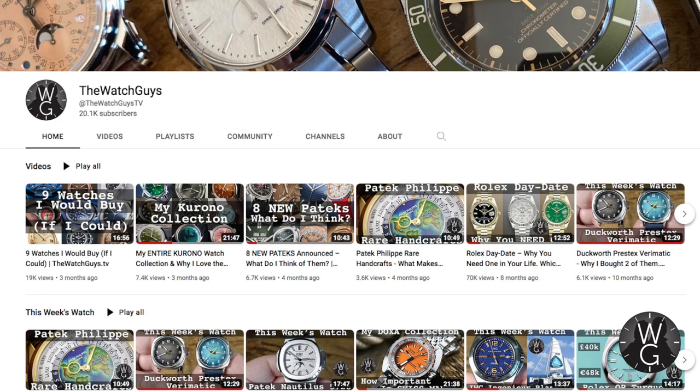First of all, thank you to all of you who have subscribed to this channel which has just recently passed the 20,000 mark — a real milestone for a private collector who occasionally makes watch films.